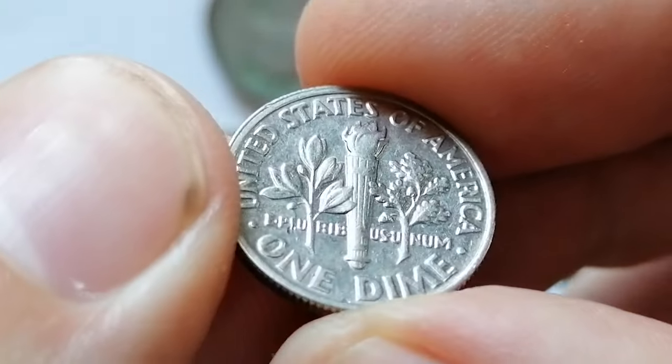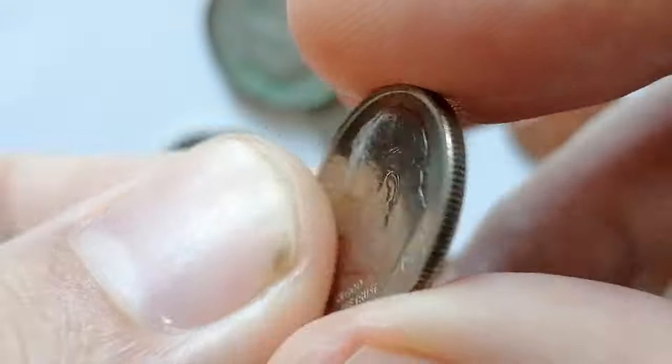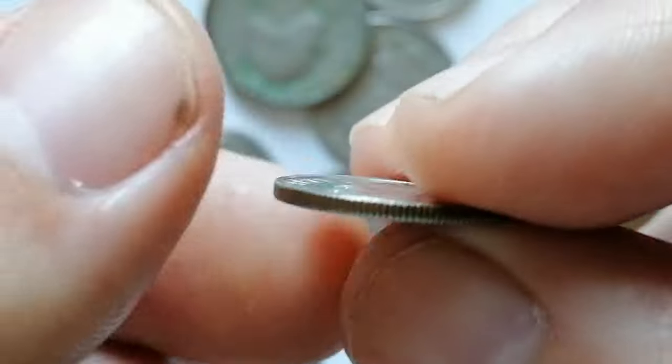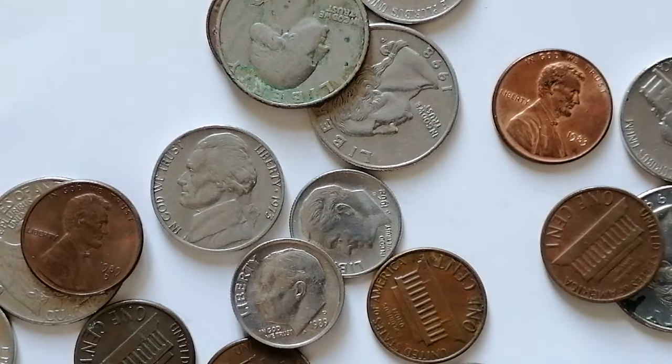However, examples in MS67 full bands or higher are much harder to find and are considered scarce. A highly sought-after specimen graded MS68 with full bands sold for an impressive $2,925 at Great Collections auction.